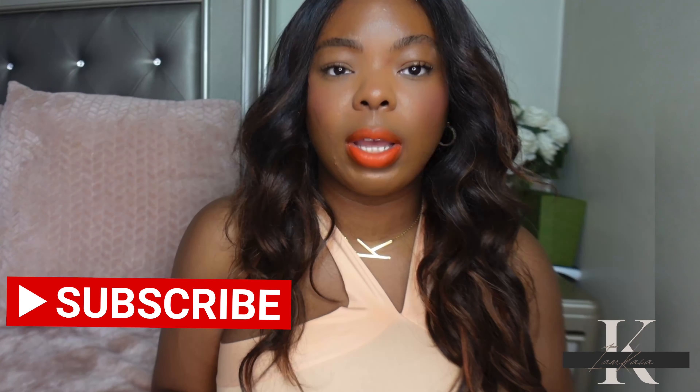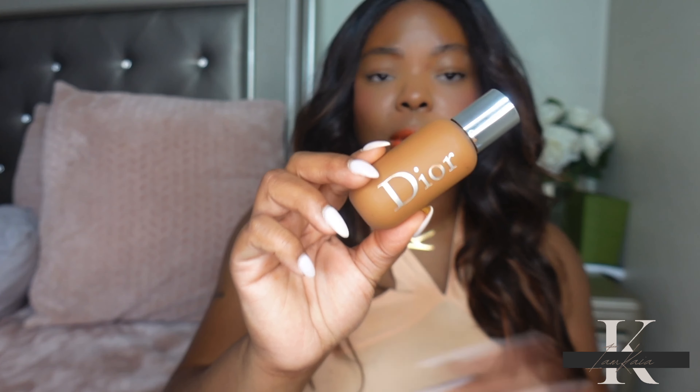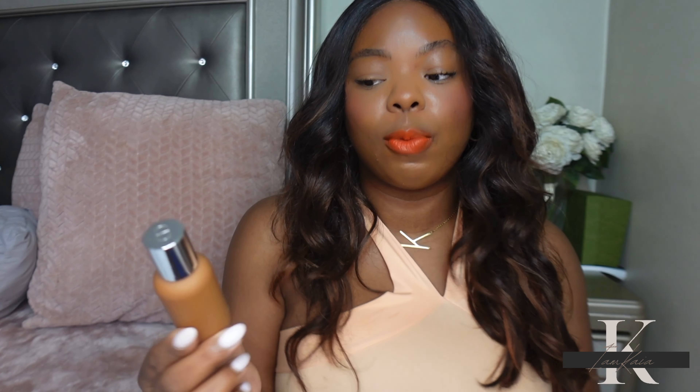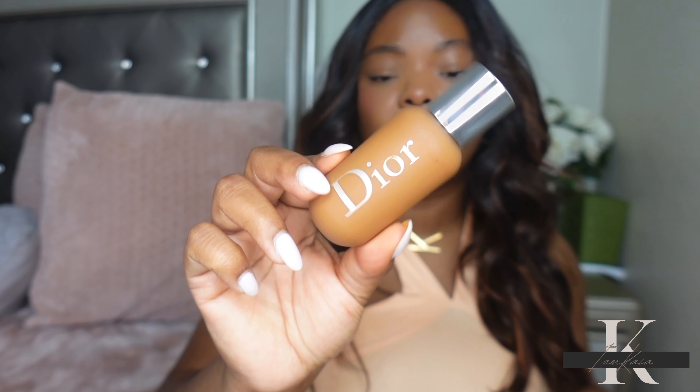The first foundation I'll be mentioning is the Dior Face and Body Foundation. It really took me a while to start wearing this — I had it for a while, but last year I went to Puerto Rico and I took this with me. It was very hot and humid there, this was in November, and this held up perfectly. Ever since then I've been wearing this a lot, so I'm really looking forward to wearing this over the summer on those super hot days.